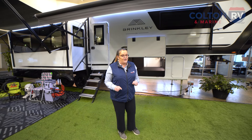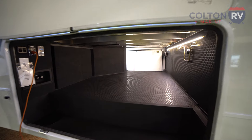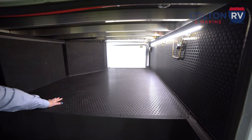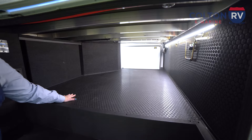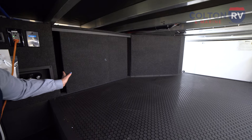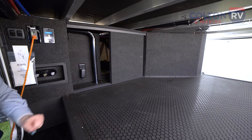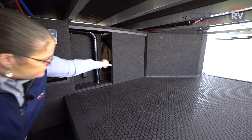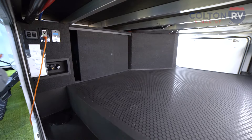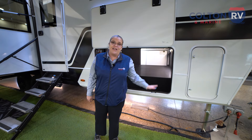Let's start by looking at the cargo area. In this basement, they did some things that are a little different. They have a non-slip grip on the floor and on the walls, just like you might see in a toy hauler, to keep things from sliding around. They also added access doors so you can get in and fix any kind of plumbing or electrical issues. This unit has a full 130 cubic feet of storage in the cargo area.